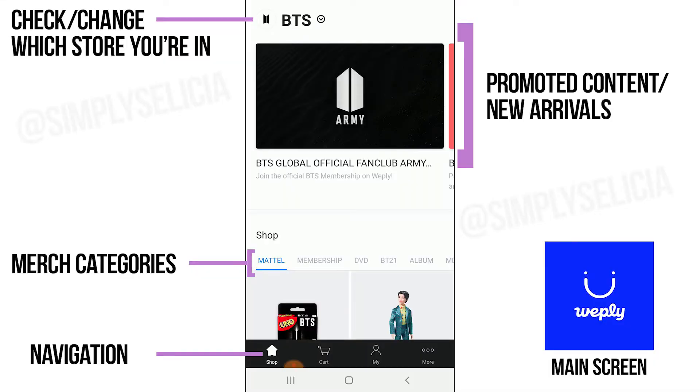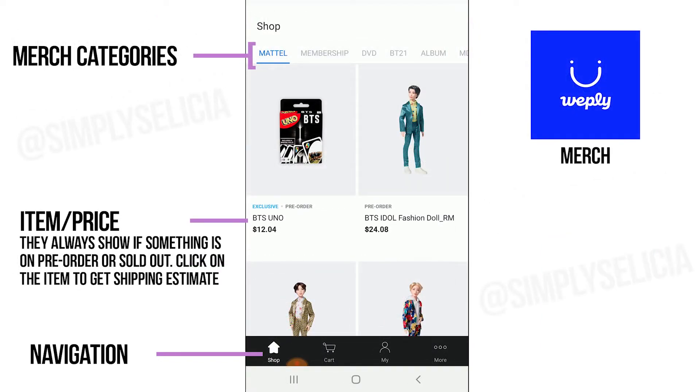In case you haven't watched my first tutorial, Weply is an app created by Big Hit to serve as the Big Hit shop. This is 100% official merch from Big Hit and collaborators. Navigation between screens takes place at the bottom if you want to shop, check your cart, adjust your personal information, or set defaults for your account such as language and currency. It's very scroll-based and organized and it will let you know if something is sold out or on pre-order.